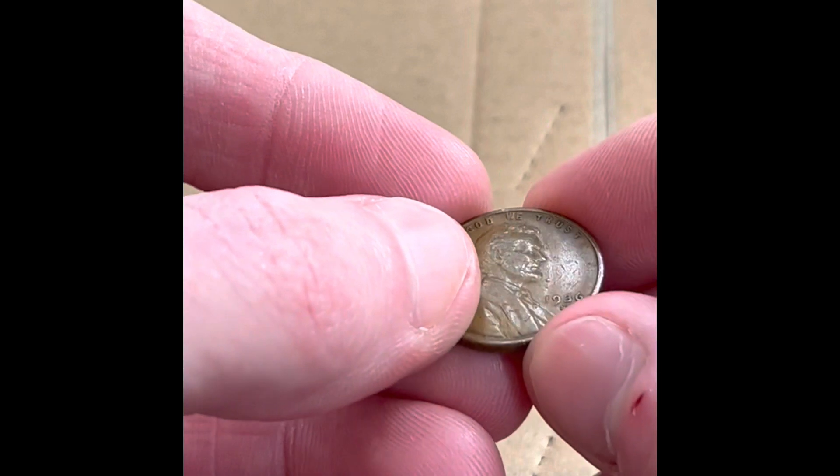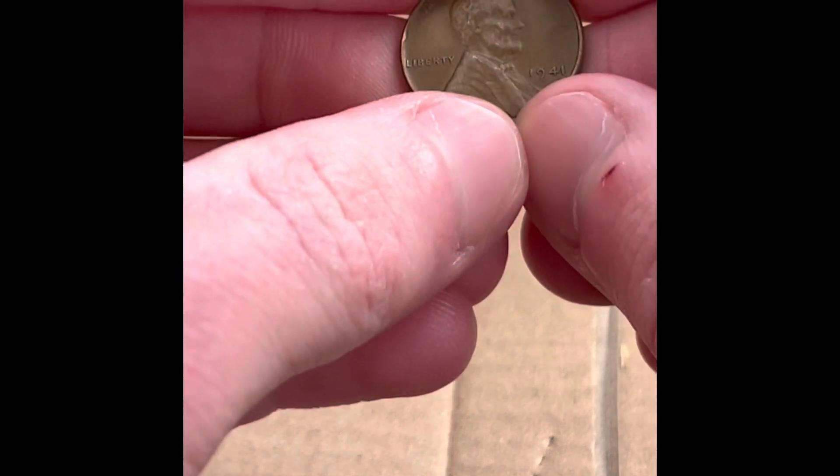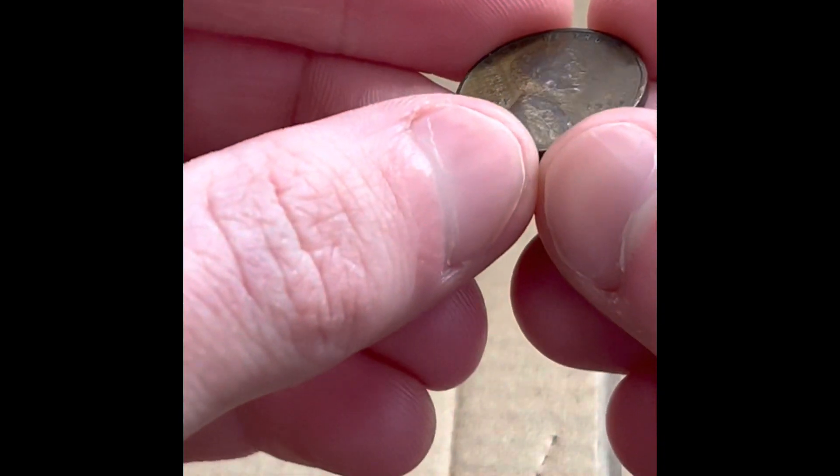1951 Philadelphia. 1936 — there's a mint mark on there. I think that's a 36 San Francisco. Yep, that's a 36 San Francisco. The 1936 San Francisco had 29 million minted, so not super rare but a little bit rarer than a lot of the other coins we have here. 1941 Philadelphia. And the last one is a 1930 Philadelphia.